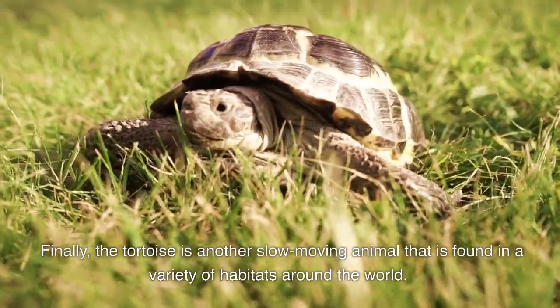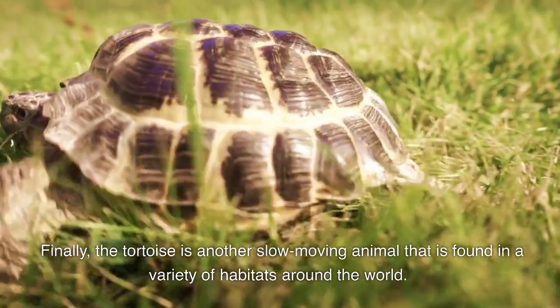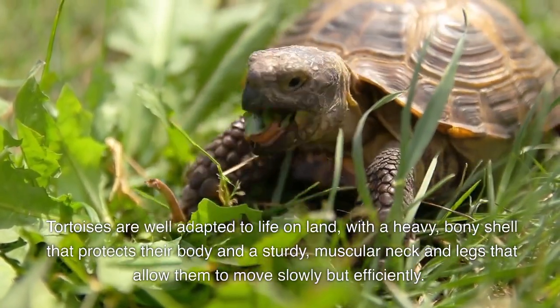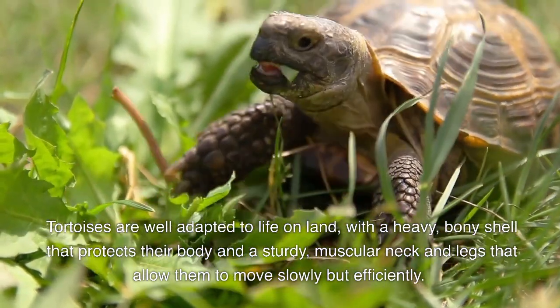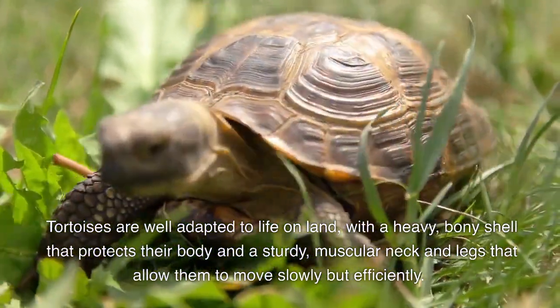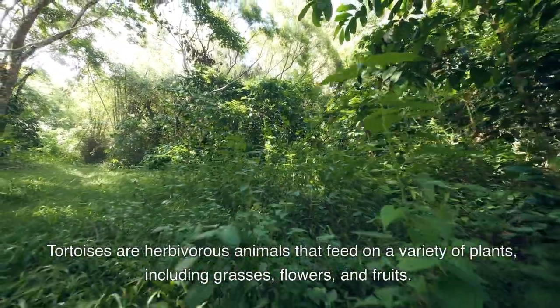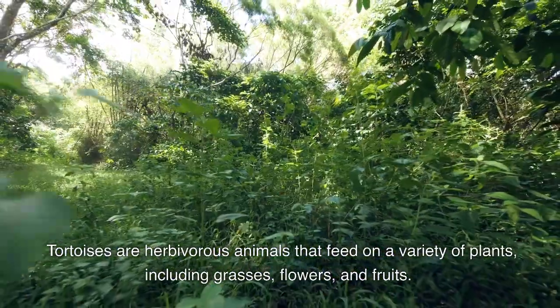Finally, the tortoise is another slow-moving animal that is found in a variety of habitats around the world. Tortoises are well adapted to life on land, with a heavy, bony shell that protects their body and a sturdy, muscular neck and legs that allow them to move slowly but efficiently. Tortoises are herbivorous animals that feed on a variety of plants, including grasses, flowers, and fruits.